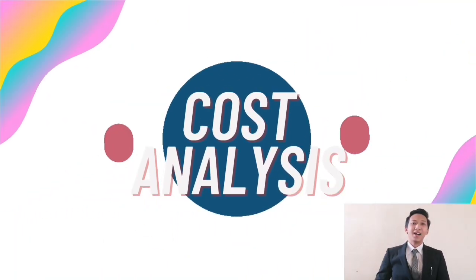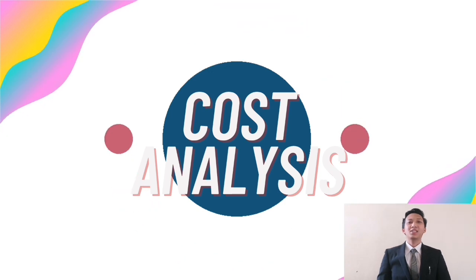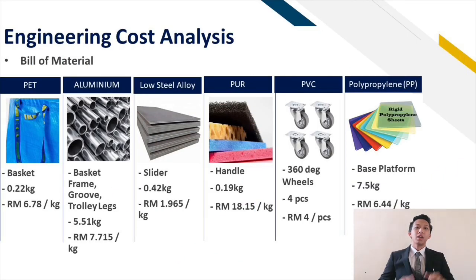Assalamualaikum and hi to everyone. I will continue with the engineering cost analysis. There are 6 main materials that were used to make this product: PET for the basket, aluminum for the frame, groove and trolley legs, low steel alloy for the slider part, flexible foam for the handle grip, polypropylene for the base platform, and also PVC for the wheels.